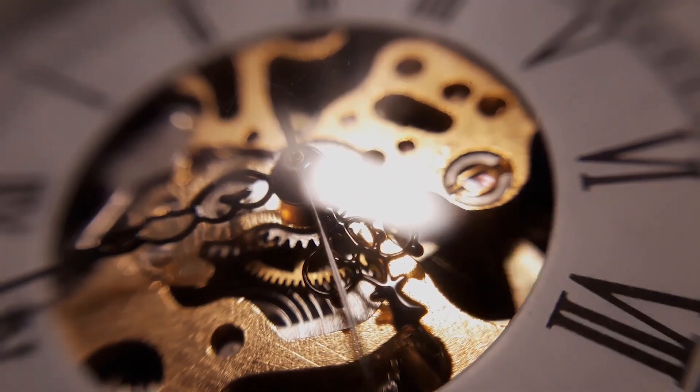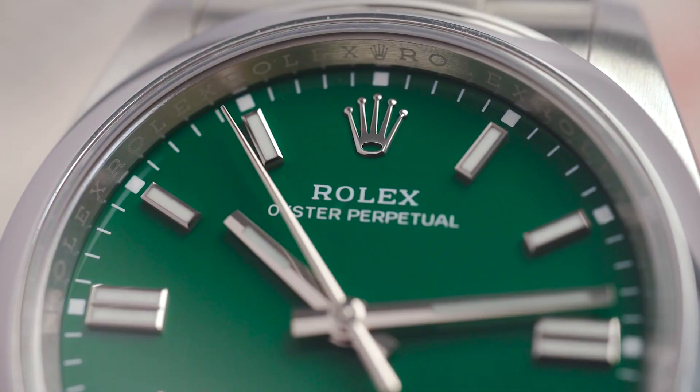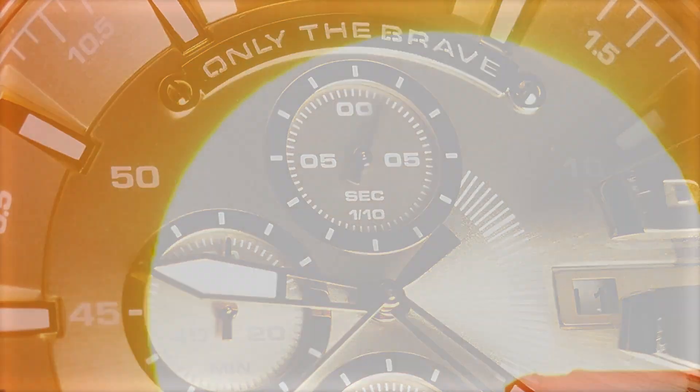Whatever a watch means to you, get ready to discover timepieces that combine advanced technology, durability, and sleek designs. Buckle up, because we're about to dive into a world where timekeeping meets solar innovation.